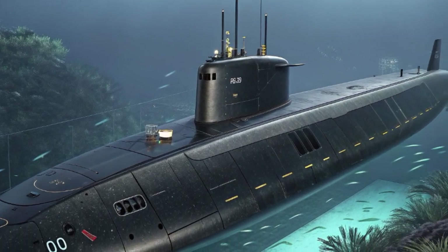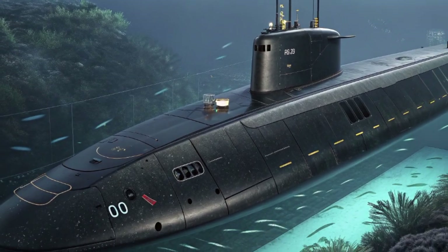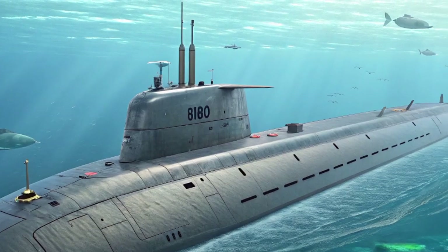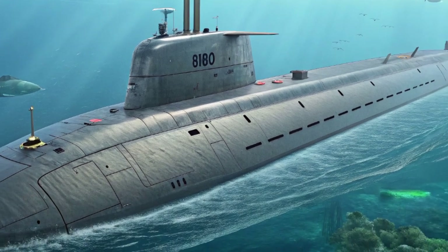The HMS Agamemnon is the sixth boat of the Astute Class program, following in the footsteps of vessels like HMS Astute, HMS Ambush, and HMS Anson. The Astute Class represents the most advanced attack submarines ever built for the Royal Navy, combining cutting-edge British engineering with combat-proven systems.